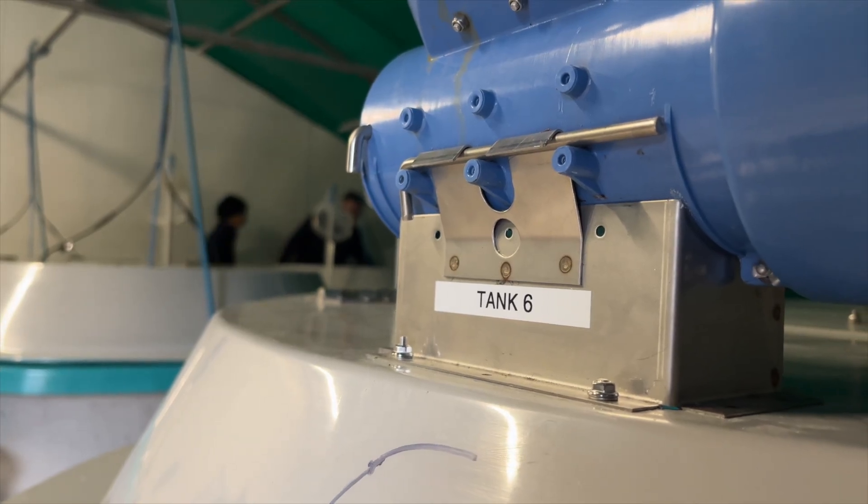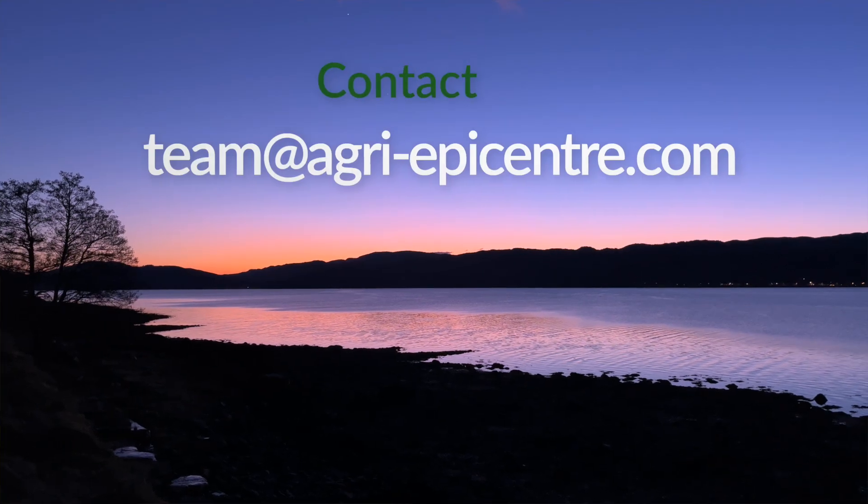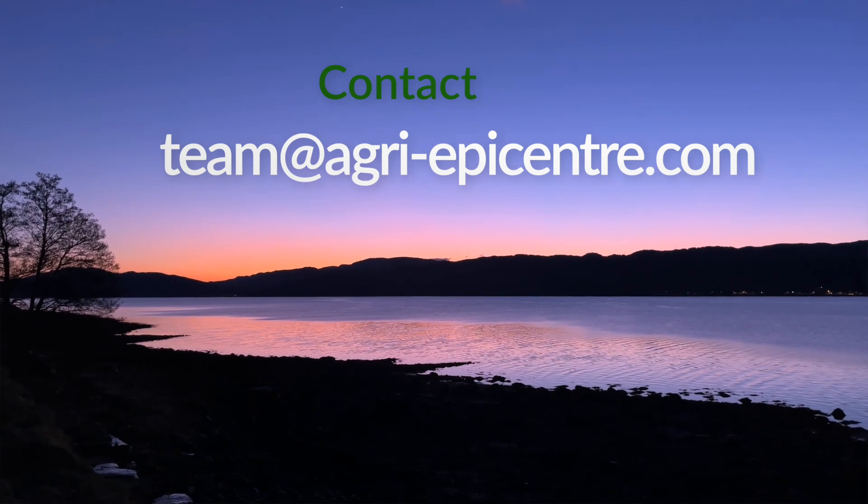We're interested in hearing from parties who might be interested in undertaking studies here at MAIC — you can contact Agri-Epi Centre on our email address. It's very exciting, with lots more trials in the pipeline.